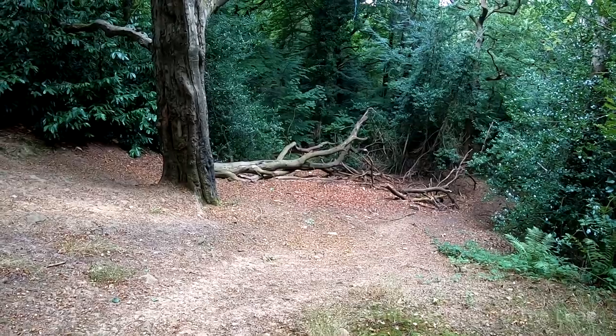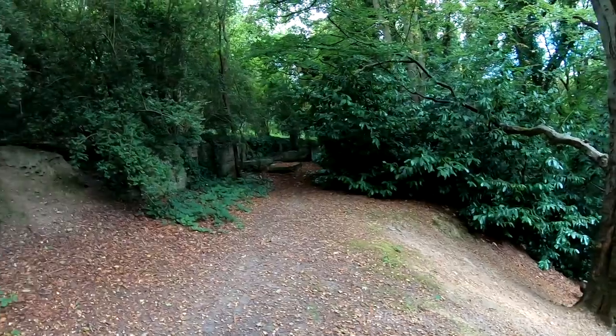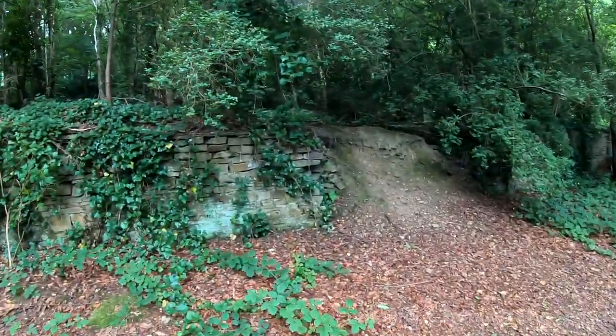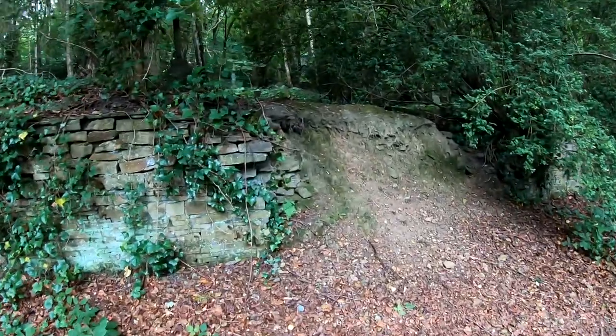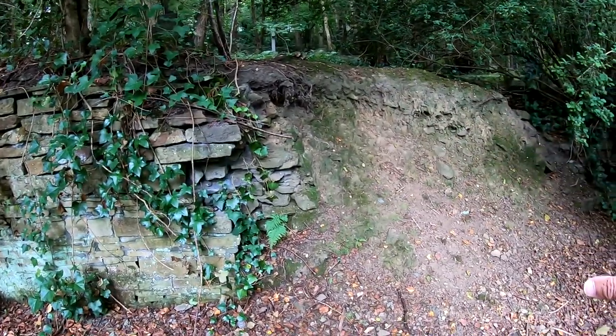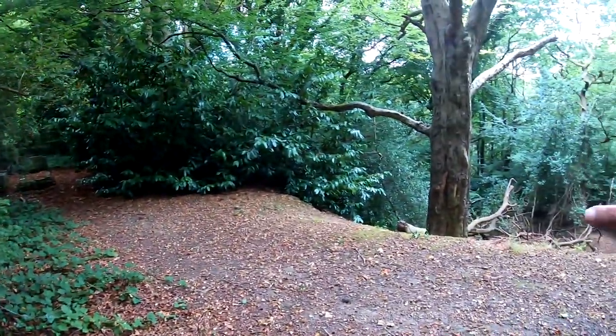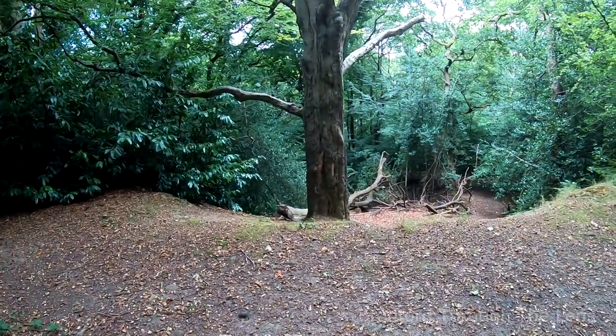Look at the size of that tree — I wonder what happened there. Again, this is an interesting feature: the whole wall has collapsed here. I don't know if that's anything to do with the tree that's fallen across there.